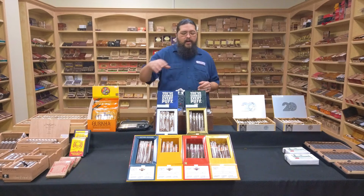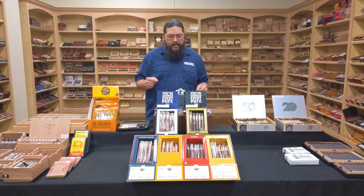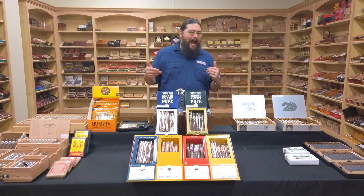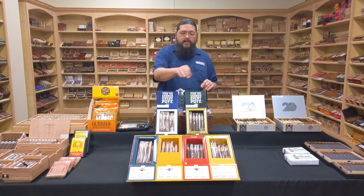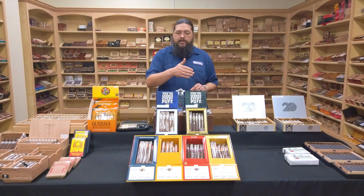What we have here at the front of the table is what they are calling their 93 Sampler, the Punch 93 Sampler. All four of the cigars in this tray have received the 93 rating — I believe all of them from Cigar Aficionado. We're going to give you a basic breakdown of what all four of these blends are.